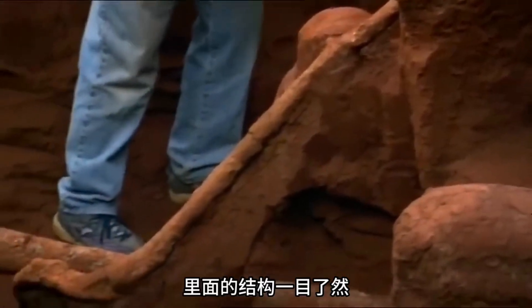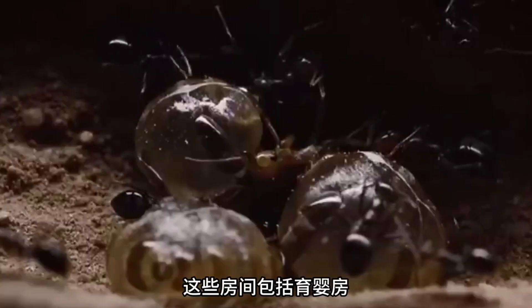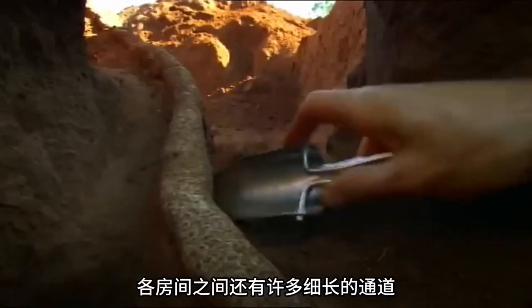The answer is clear from the intricate structure inside. These spherical chambers are ant rooms, including nurseries, storage, and resting areas. Thin tunnels connect the rooms.